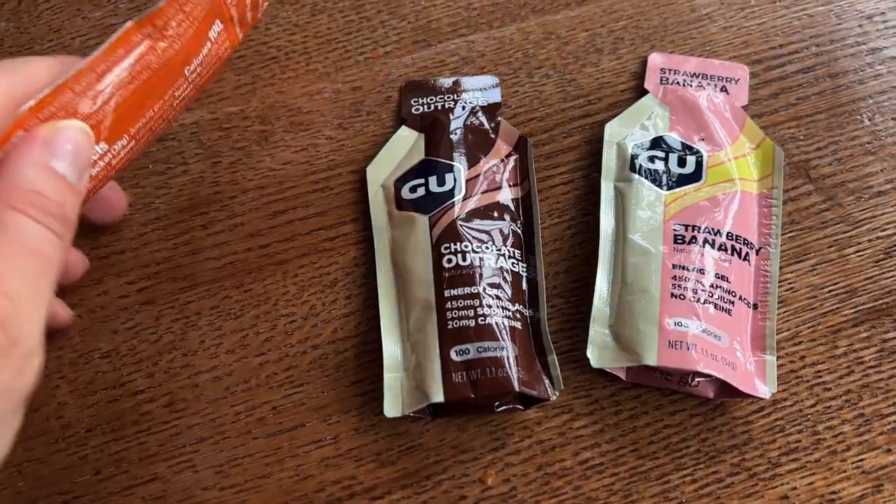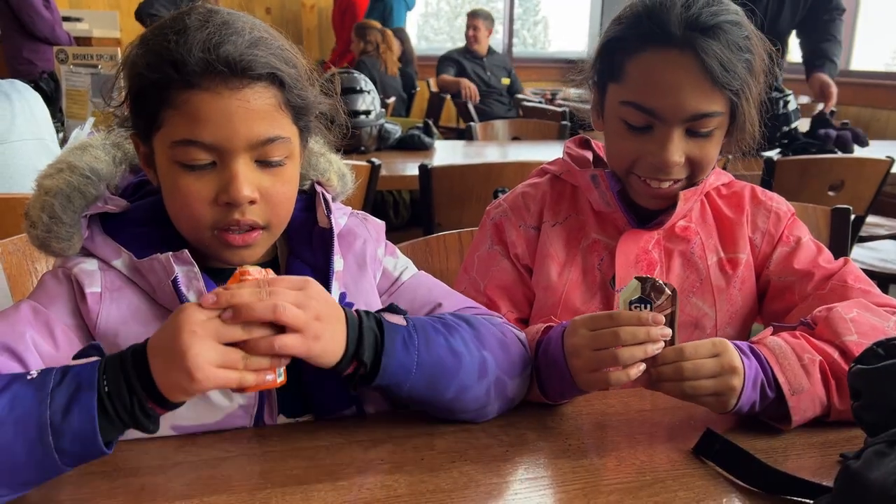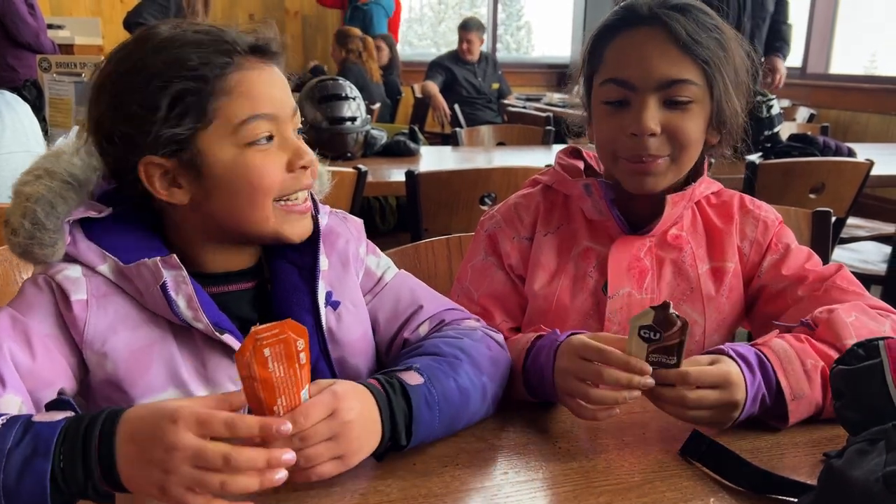It wouldn't be a Make It Dairy Free video without a taste test, so here we have some vegan energy gels. We've never tried anything like this before, but saw them in a shop and wanted to give them a try. Yummy! It's a caramel!